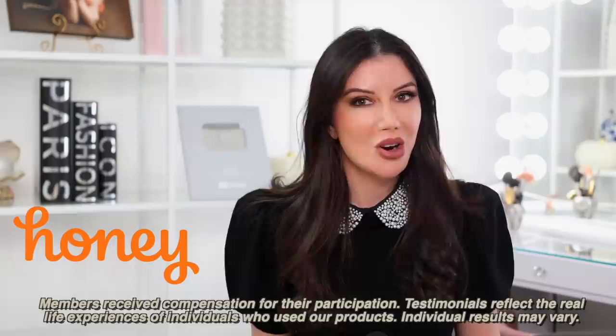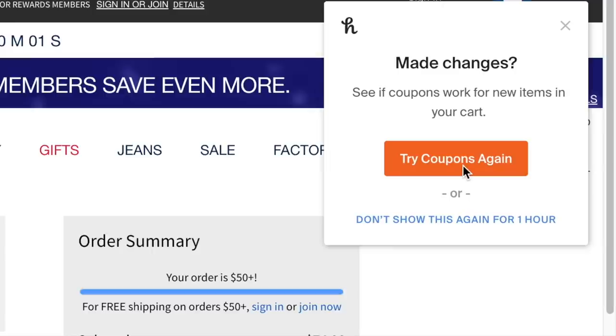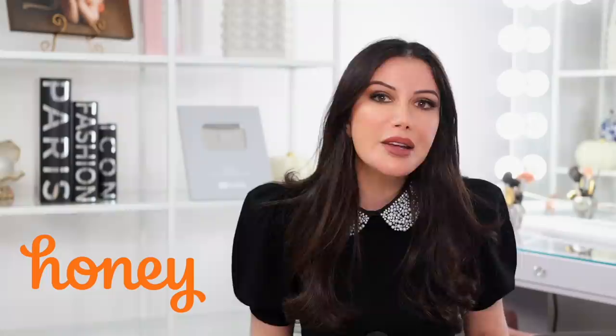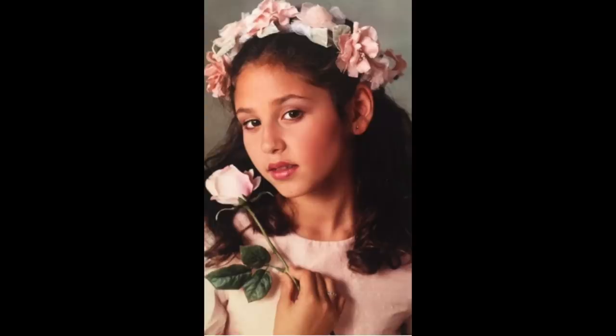We do have a sponsor for today's video — Honey. Honey is an online shopping tool in the form of a browser button that searches the internet looking for deals on your purchases. It finds promo codes for things you're looking to buy without you having to search for hours. All you do is click the Honey icon on your browser and Honey goes to work finding coupon codes. It's completely free. Just go to my link down below in the description box. Thank you so much to Honey for sponsoring this video and a big thank you to you guys for supporting my sponsors.